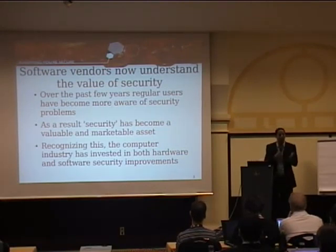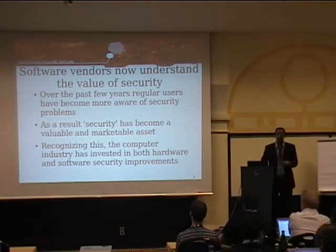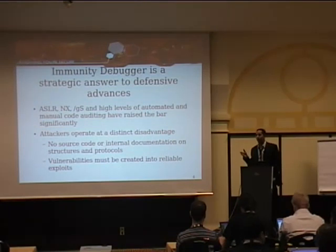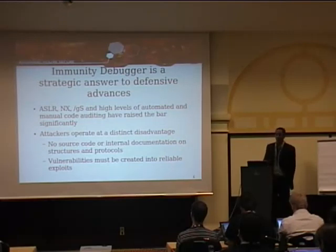If you were a youngster starting now, it'd be very difficult to really learn about buffer overflows because all the easy ones are sort of dead. Nonetheless, because they've invested all this money in protection mechanisms — the compiler things, all the other stuff — we needed a new strategic answer, a long-term technology guideline that would keep an attacking company like Immunity relevant and always ahead of the game. And that answer, or part of that answer, is Immunity Debugger.